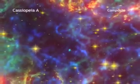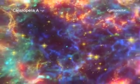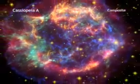Cassiopeia A is the 300-year-old remnant created by the supernova explosion of a massive star. Each great observatory image highlights different characteristics of the remnant.